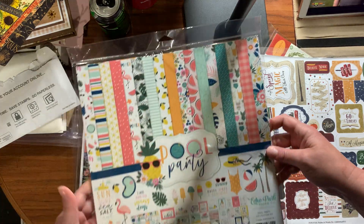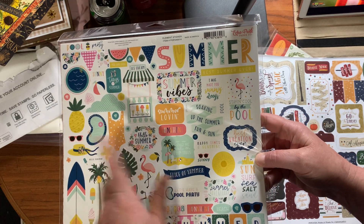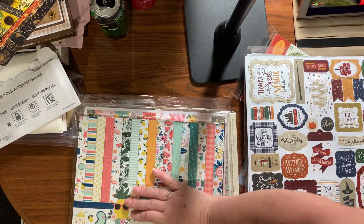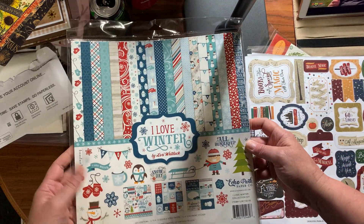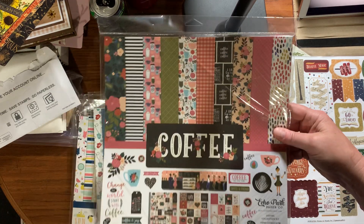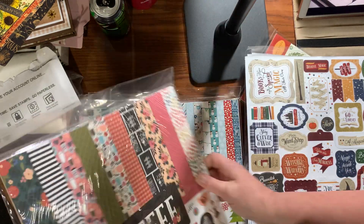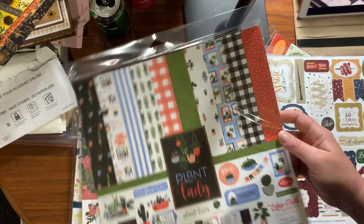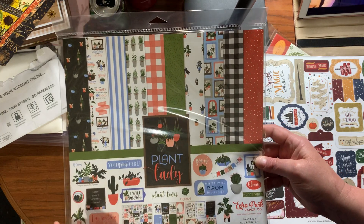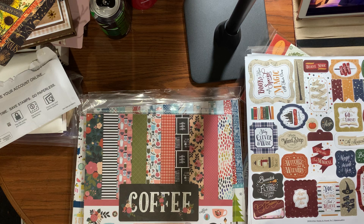I got 'Pool Party' and I ordered some chipboard and maybe some frames and tags to go with it from the warehouse sale. There are a couple of older ones I already have and have used a lot of. The last one is 'Plant Lady' — not big on it, I passed it up at Tuesday Morning because it wasn't my favorite, but there's some stuff I can use so I'll probably keep it. That was the Echo Park mystery box.